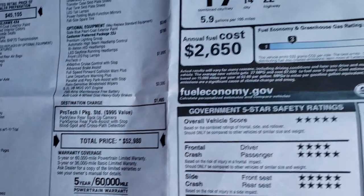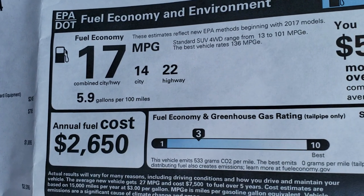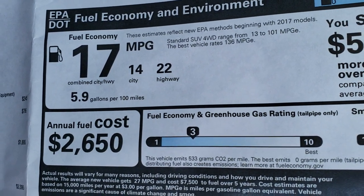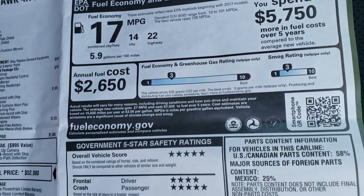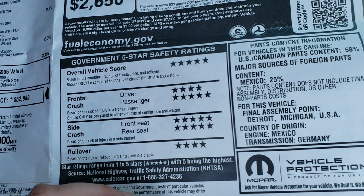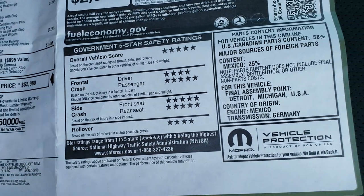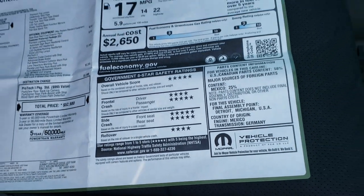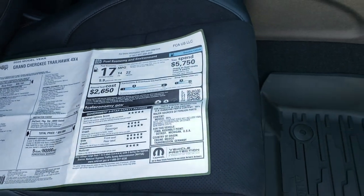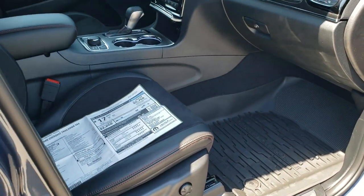If you want to check out the pricing from Summit, there's a link in the upper right corner of your screen to get your Summit price. Fuel economy is 14 city, 22 highway, for a combined total of 17. My favorite part about the Grand Cherokees are the safety ratings — 5 and 4 stars all the way up and down the board. Very safe vehicle for your family, and that's really important to consider when buying a new vehicle.